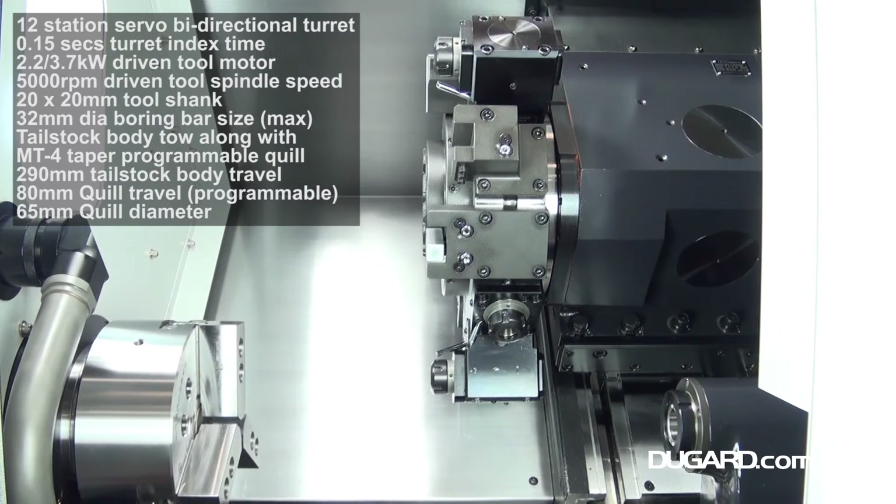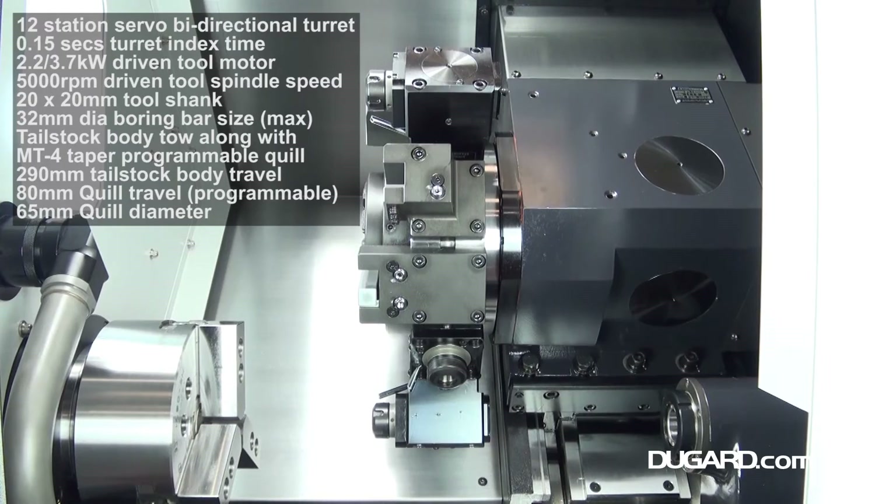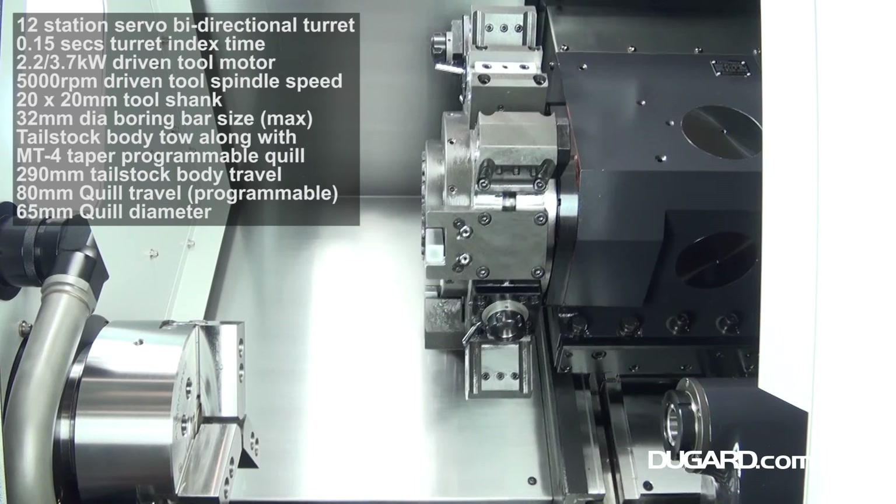Standard chuck size on the 1600M is 210mm with a 52mm bar capacity. Rapids are 24m a minute in the X axis and 30m a minute in the Z axis.